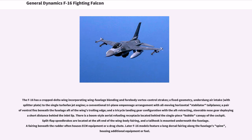The F-16 has a cropped delta wing incorporating wing-fuselage blending and forebody vortex control strakes, a fixed geometry underslung air intake with splitter plate to the single turbofan jet engine, a conventional triplane empennage arrangement with all-moving horizontal stabilator tailplanes, a pair of ventral fins beneath the fuselage, and a tricycle landing gear configuration. There is a boom-style aerial refueling receptacle located behind the single-piece bubble canopy. Split flap speed brakes are located at the aft end of the wing body fairing, and a tail hook is mounted underneath the fuselage. Later F-16 models feature a long dorsal fairing along the fuselage's spine housing additional equipment or fuel.